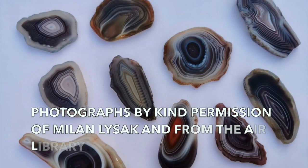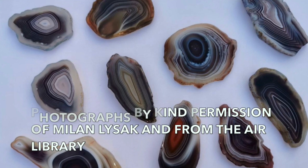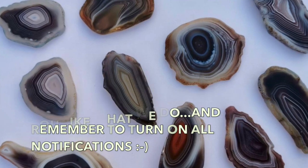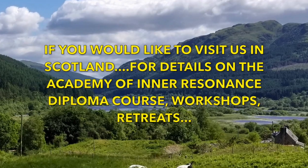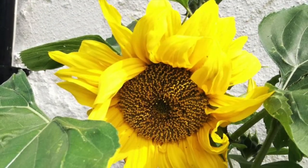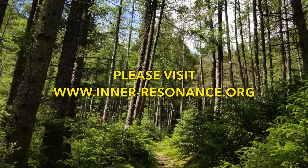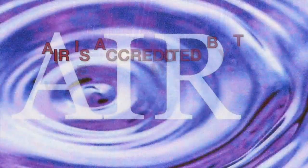I hope you enjoyed the video. Please let me know in the comments below. Please also do like and subscribe if you enjoyed it, and do remember to turn on all notifications to make sure you're alerted when the next videos are published. If you want more details about training with our Scottish School, such as the Academy of Inner Resonance two-year crystal healing diploma course, or the crystal or astrology retreats and workshops, please do visit www.inner-resonance.org. See you soon.